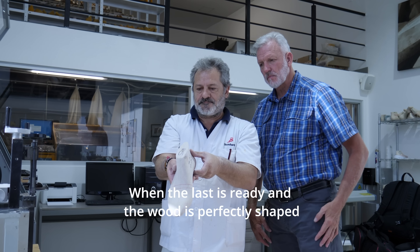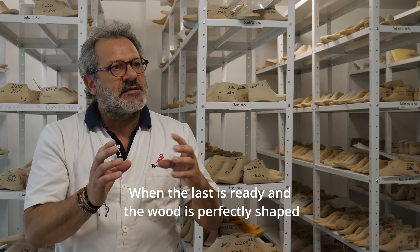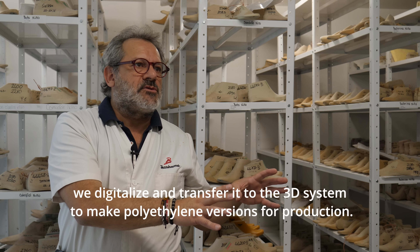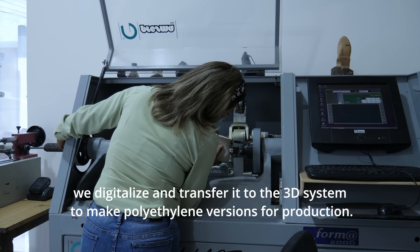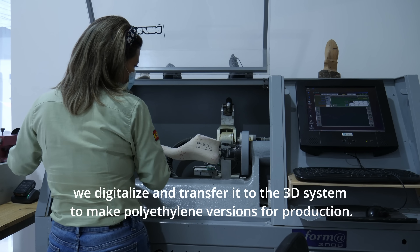Once the wood is perfect, we go to digitalize it in 3D and we go to the system for production in series in polyethylene.